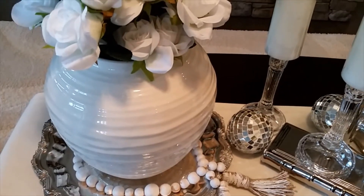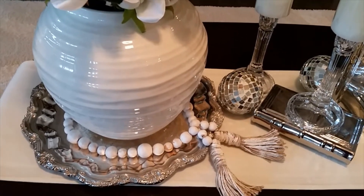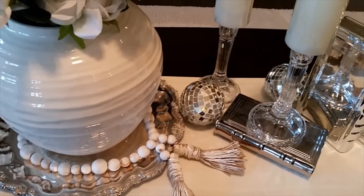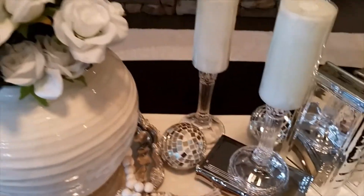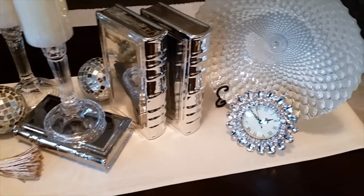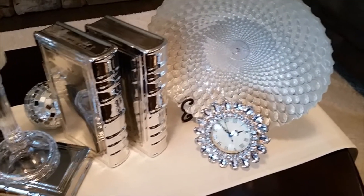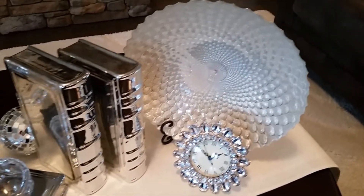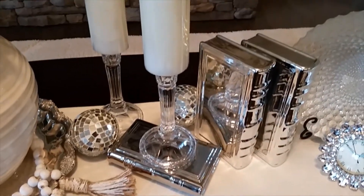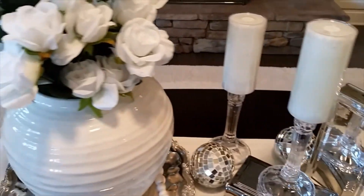And this is style number two. I used the off-white vase again with a silver platter, and then I used the beads there as well as the spheres. I have the bling clock, the off-white plate, the silver books. I still have the off-white runner as well as the candle and the candle holders. In the vase this time I have white roses.